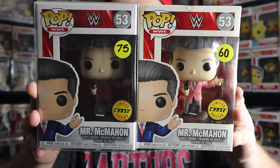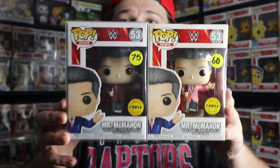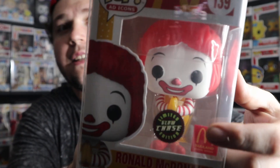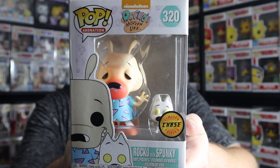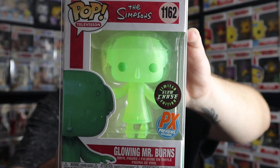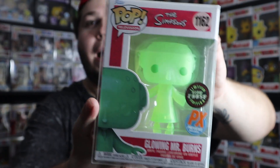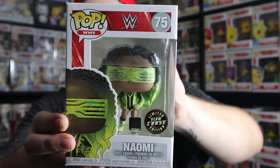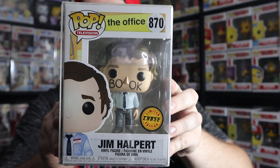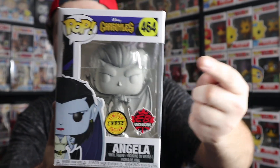Moving on to the pop chases: I actually have two of the Vince McMahon chase, where he's wearing a salmon-colored blazer instead of the classic blue. One of these I got from Top Pops. Then I have the glow-in-the-dark Ronald McDonald — the Thailand exclusive — with a slightly different chase sticker because it's a glow-in-the-dark chase. Here's the chase of Rocko from Rocko's Modern Life, looking pretty great. Another glow chase is the glowing Mr. Burns — both common and chase glow, but this one is a translucent color rather than normal plastic. I also have the glow chase for Naomi from WWE and the chase of Jim Halpert from The Office with the book on his face — the Facebook costume — also gotten from Top Pops.